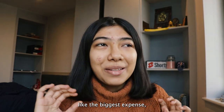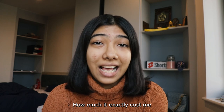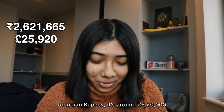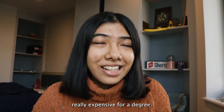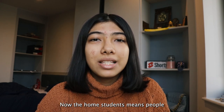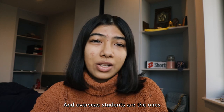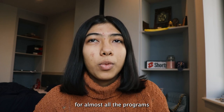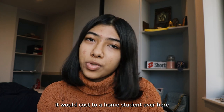Moving on to the biggest expense: tuition fees. Tuition fees can vary from each university. How much it exactly cost me at LSE is £25,920, which when converted to Indian rupees is around 26,20,000 — really expensive for a degree, I know. Keep in mind that this tuition fee was the same for home students as well as overseas students. Home students are people already residing in the UK who are citizens here, and overseas students are those from India, USA, Canada, or some other country. The master's fees for almost all programs at LSE is the same for both.